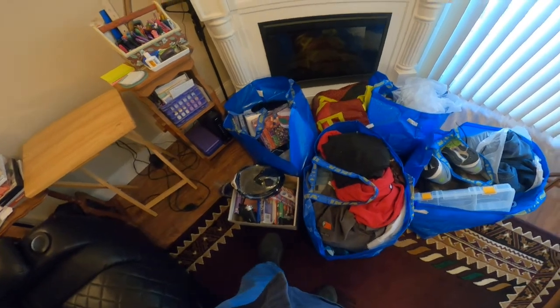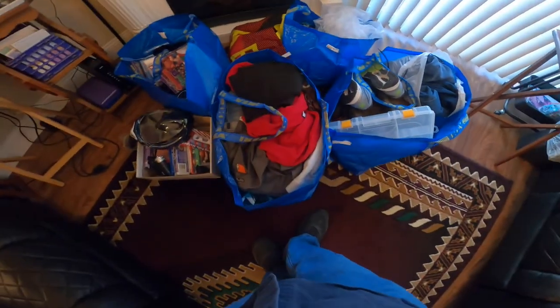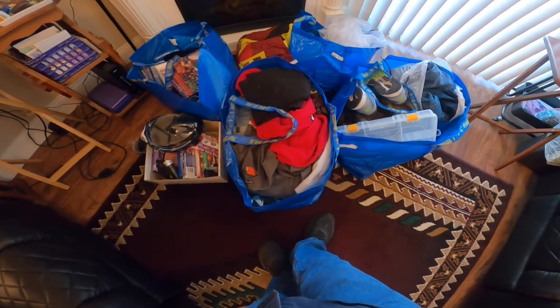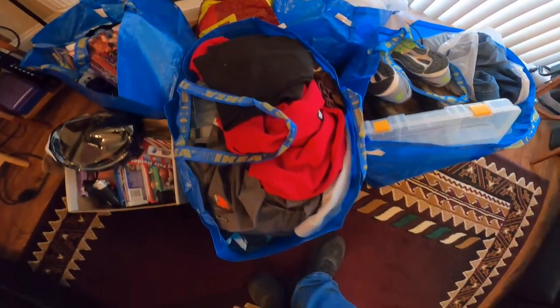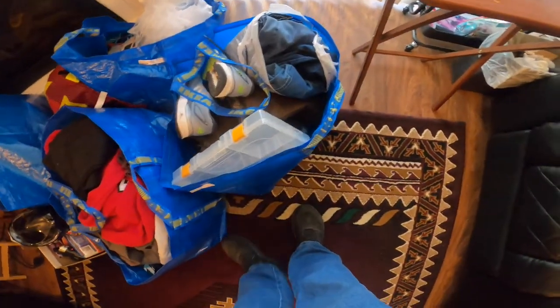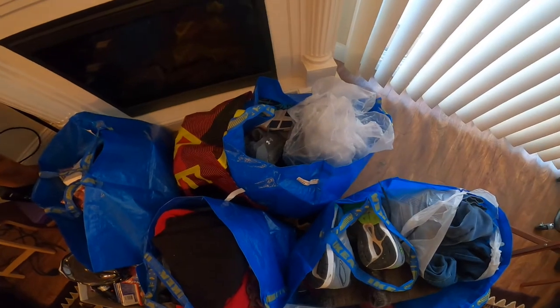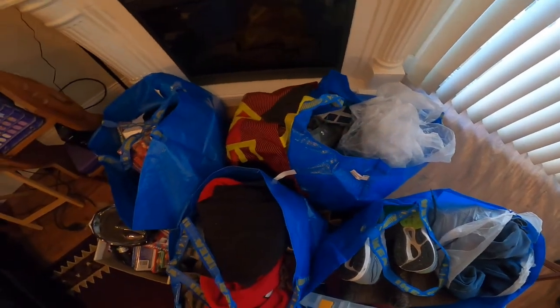So here is the haul from the Goodwill bins. That there is over 36 pounds of clothes, jeans, shirts, everything in the world. That's mostly some shoes and some more clothes, and that bag's mostly full of shoes and some books.